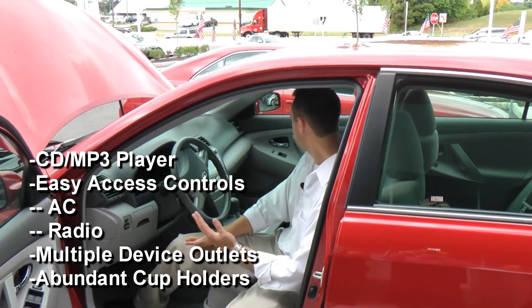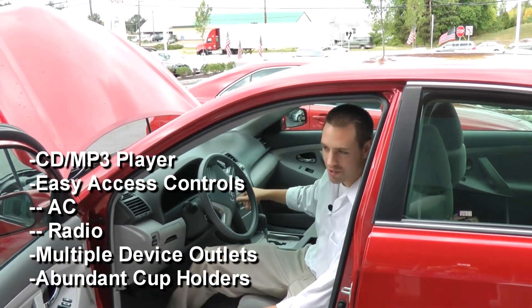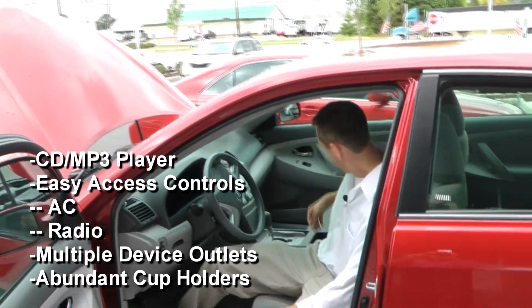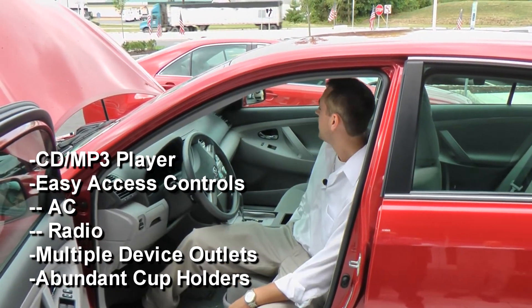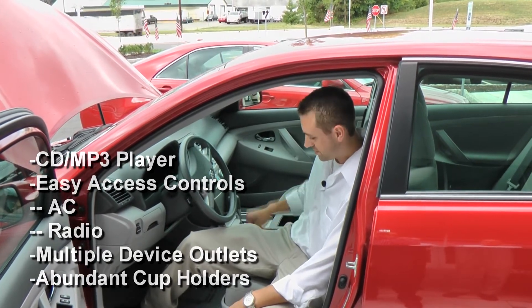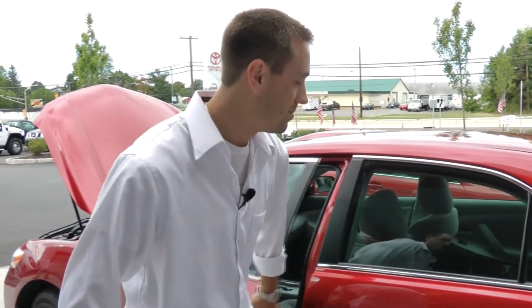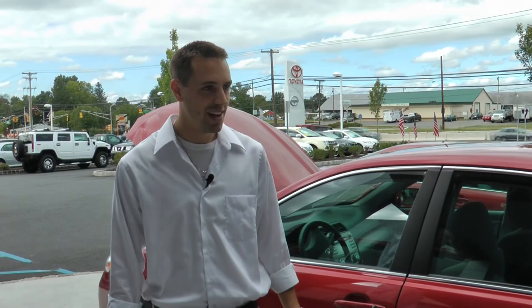It plays all your CDs. The AC controls and everything are really easy to access — not complicated at all. There are a lot of outlets and cup holders. Cruise control is on the steering wheel as well, and that's about it.